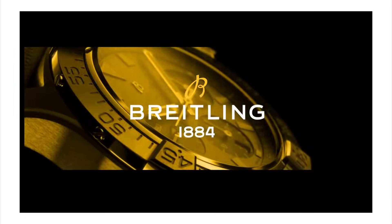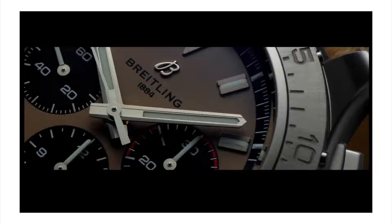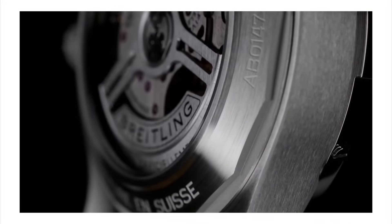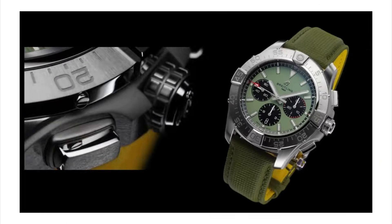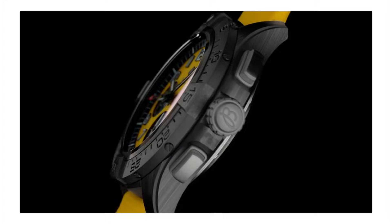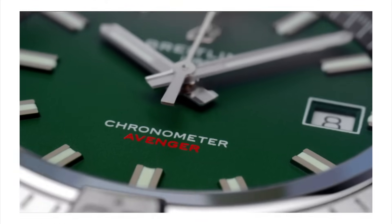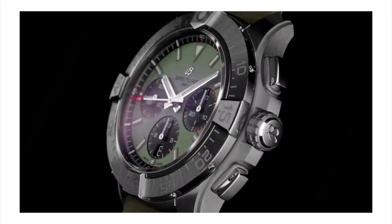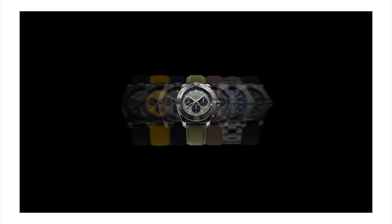Out of this whole Avenger release, my favorites are the chronograph versions. The GMT and Divers don't offer as much value for money, especially with these movements — they're modified ETA movements, the GMT isn't even a true GMT, and they're still quite expensive. Breitling is working on their own in-house movement, so if I were in the market for one of these Avengers, I'd probably wait for their in-house movement to come out.